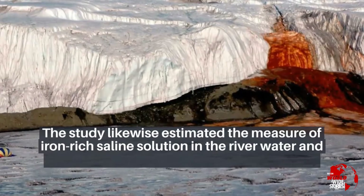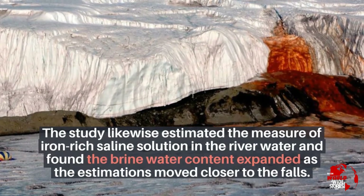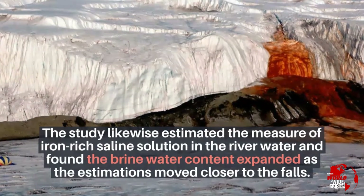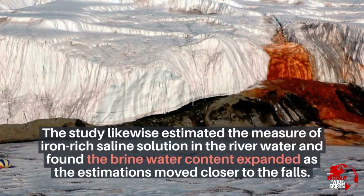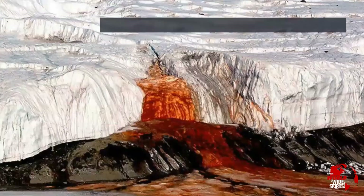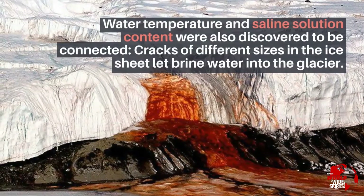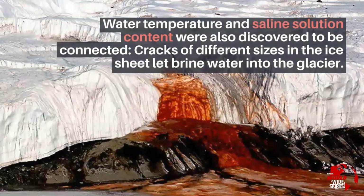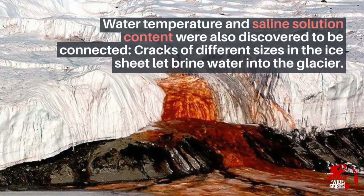The study likewise estimated the measure of iron-rich saline solution in the river water and found the brine water content expanded as the measurements moved closer to the falls. Water temperature and saline solution content were also discovered to be connected, as cracks of different sizes in the ice sheet let brine water into the glacier.